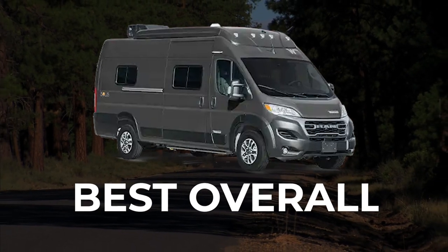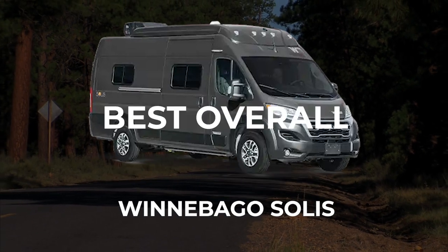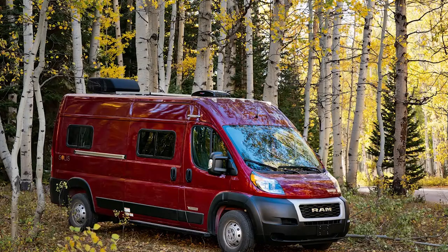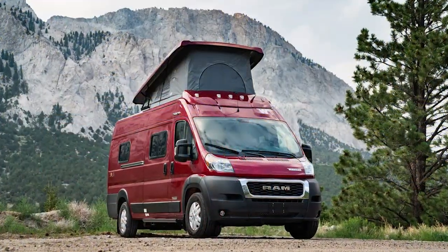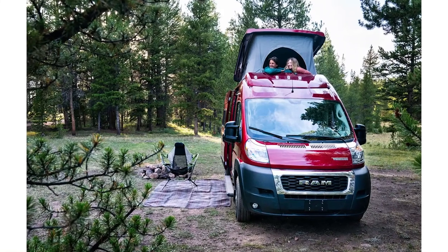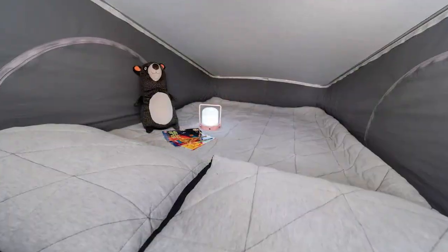Not only does the Winnebago Solus have room to sleep everyone, it also comes at an affordable price. The Solus offers customers a lofted skybed area for the kiddos, plus everything else you might need in a Class B camper van. One of the top-selling features found within the Winnebago Solus is the fact that it has a pop-top roof with a lofted bed.